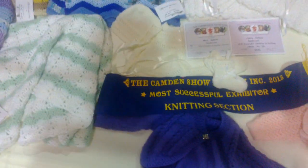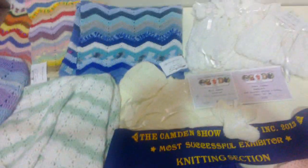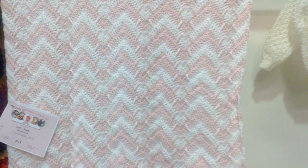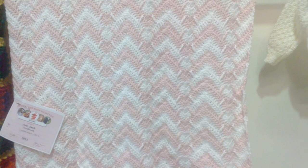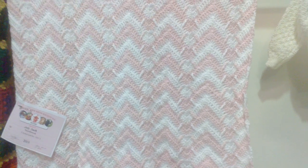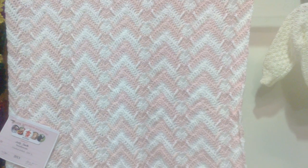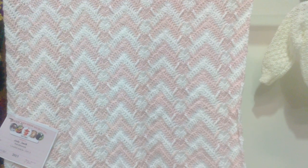We're in the knitting section now, but wait — there's one more crochet up there. That one's good too; see those stitches there — second prize. They've used a ripple stitch and some front post stitches as well. That's really nice.